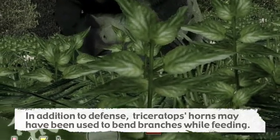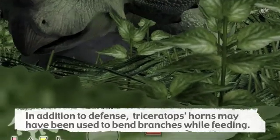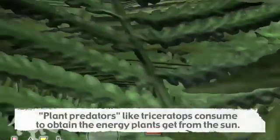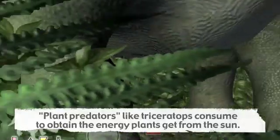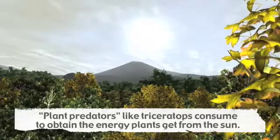Triceratops is, essentially, a giant, armored plant-eating machine. Plant-eaters might seem peaceful, but from a plant's perspective, Triceratops was anything but. Herbivores are basically plant predators that consume the plants and bring their energy, derived from the sun, into the animal world.